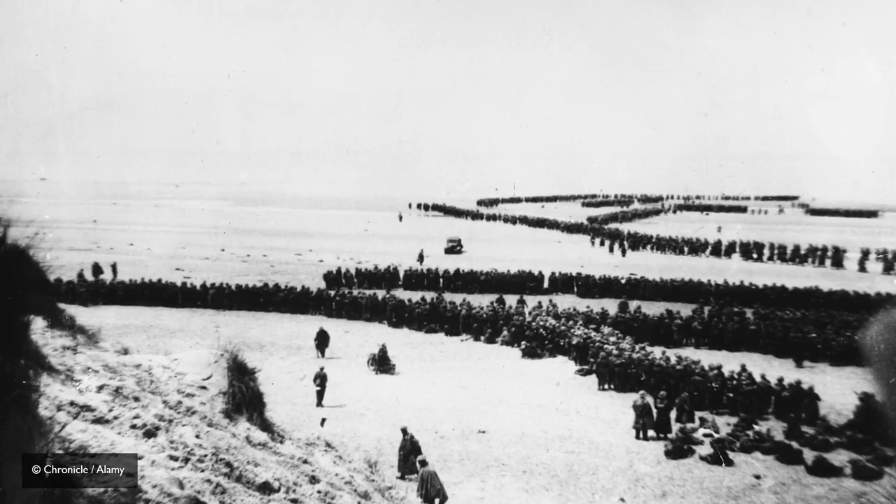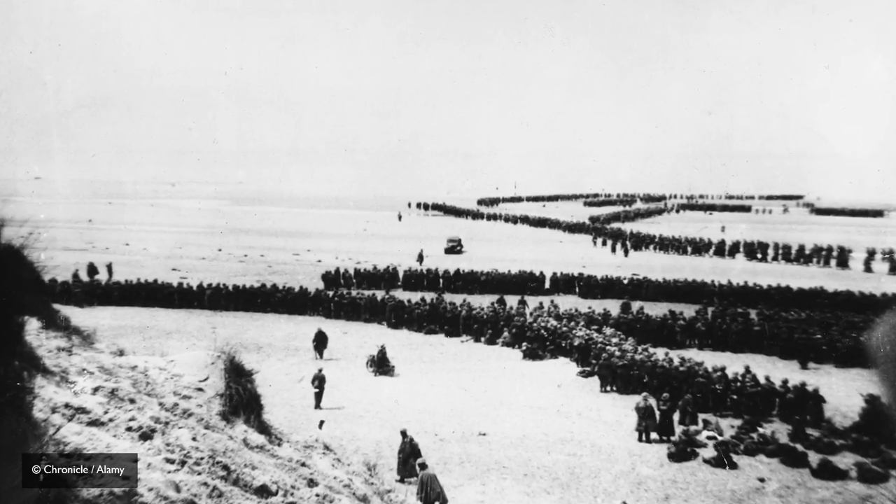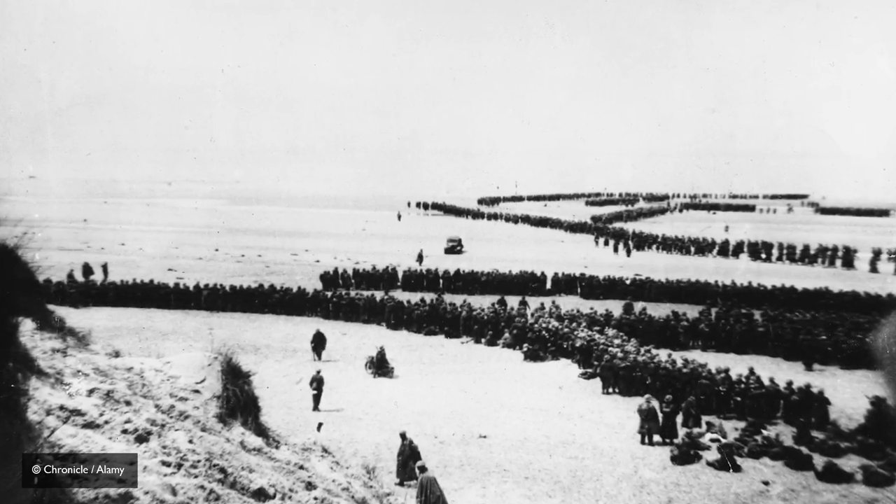In letters that we have from people here at the time, it's described as every brass hat — in other words, everyone who was important in the country — came here and worked out the best way of getting as many of the soldiers, the surviving British Army, back over here.